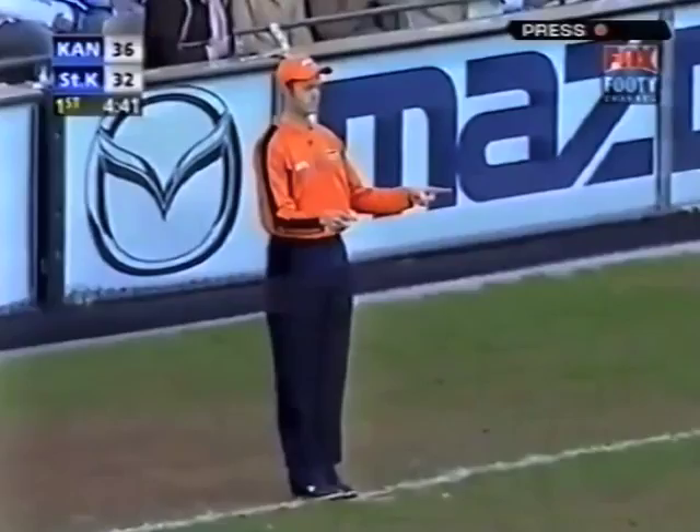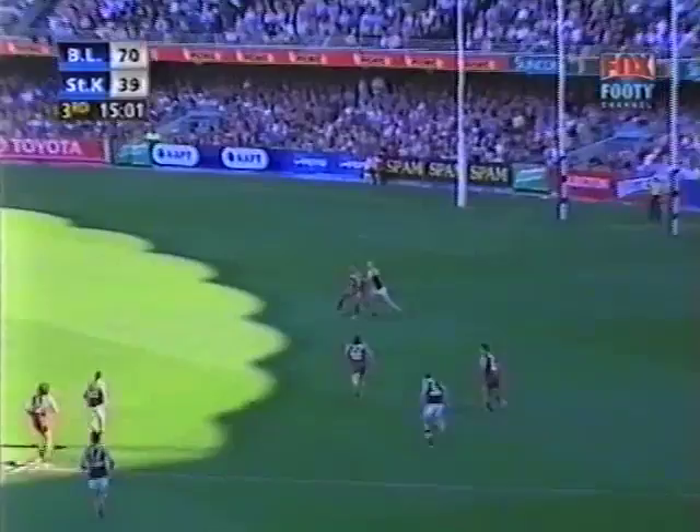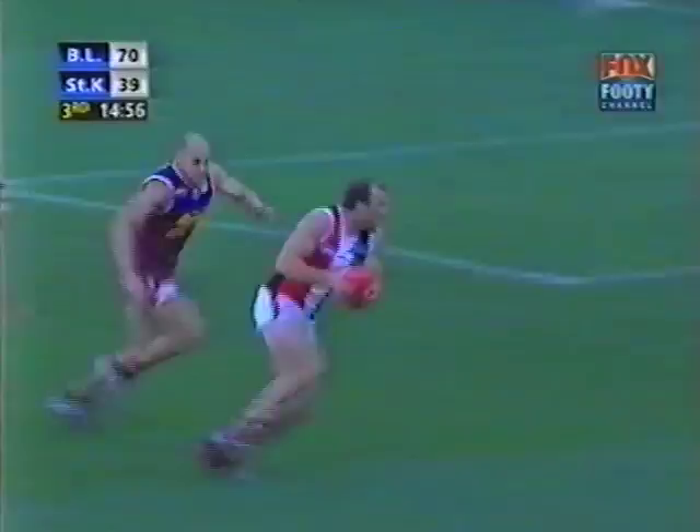Luke Ball finds Riewoldt — too far out to score. Lenny Hayes just ran through the shot. Gehrig strength battled with Markley, wins out — Montagna. Handball in Gehrig's direction. Great play, Fraser.